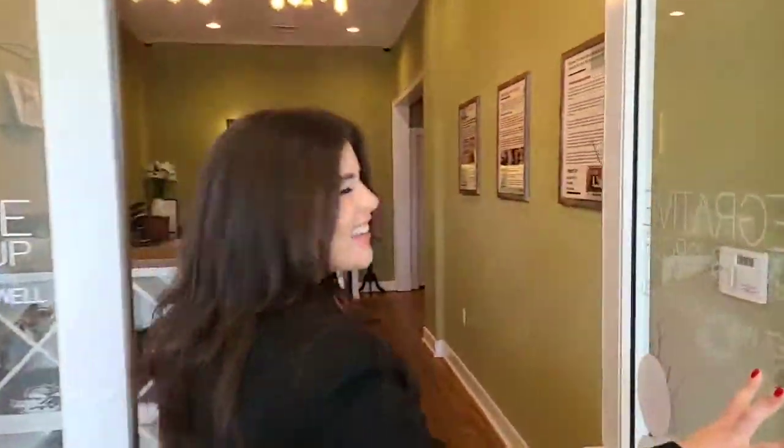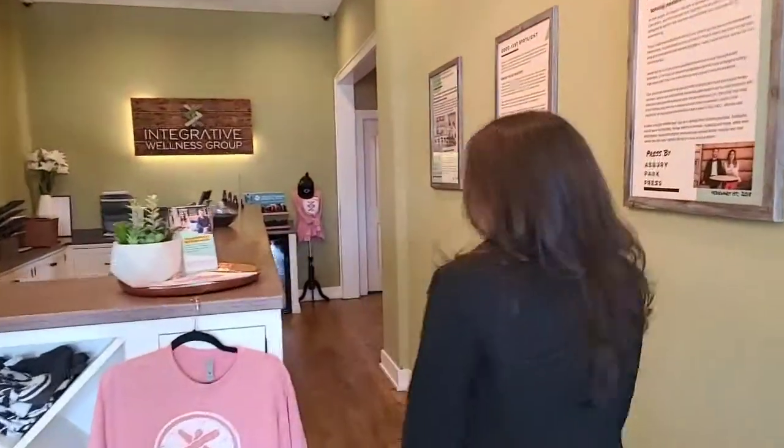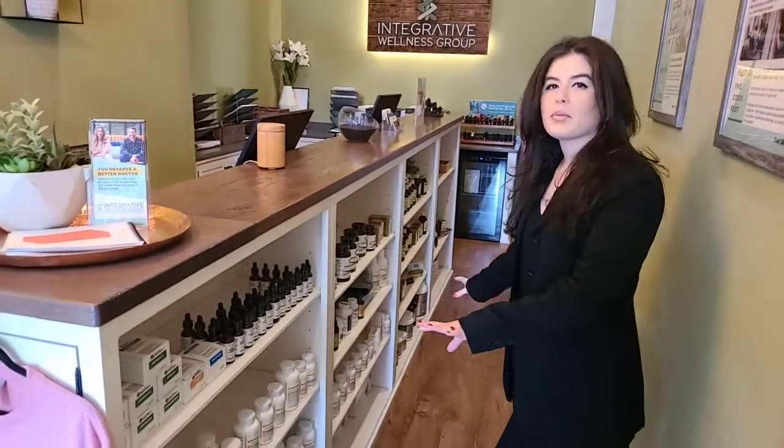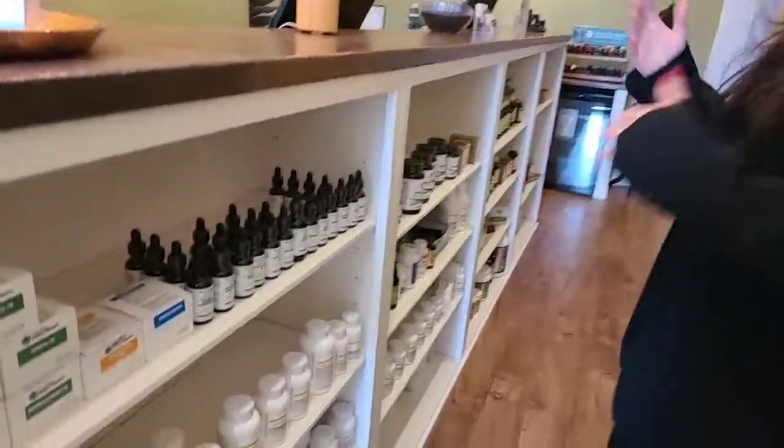Welcome to IWG. We have some merch and a sampling of our supplement collection. However, the Integrative Response Testing is all personalized based off of DNA. Everything we do here is based off of that testing along with blood work and our other integrated technologies and modalities. This is just what we have in stock, but a lot of what we test for is going to be ordered or different from what someone else would be getting in their testing results.